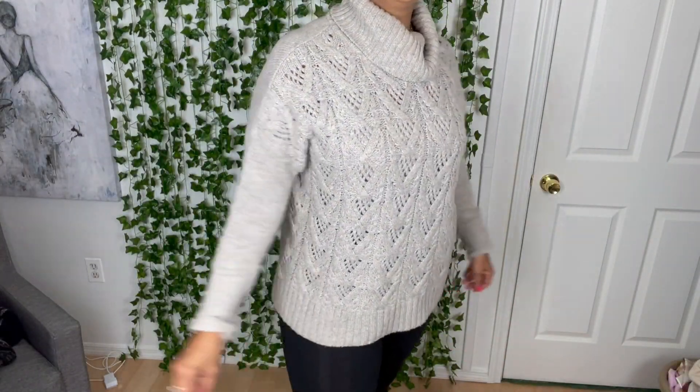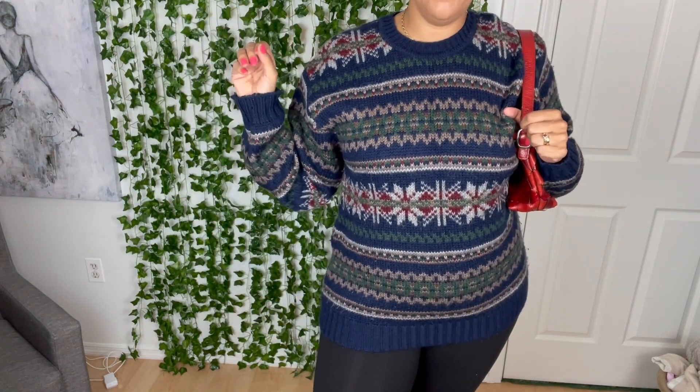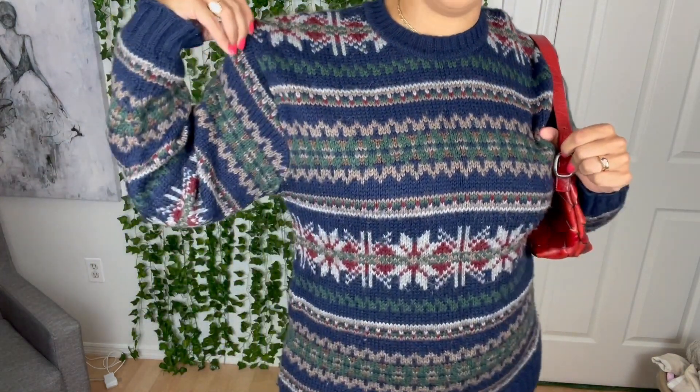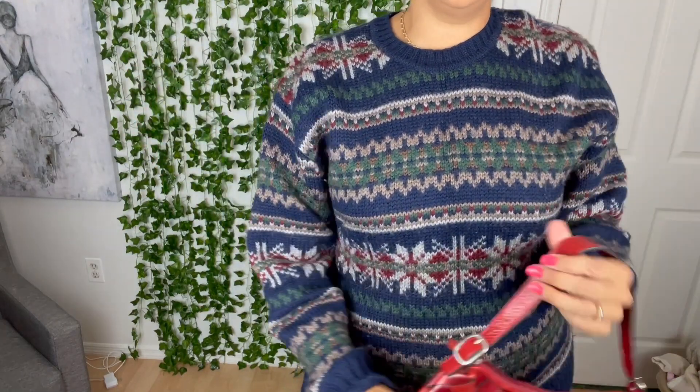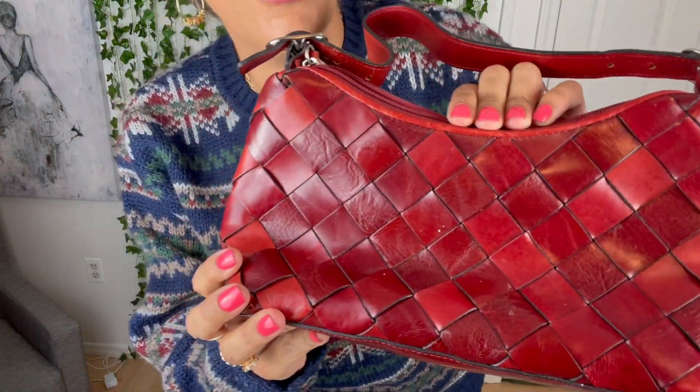When I saw this Gap sweater in the store and I touched it right away, I feared it was going to be a little itchy, but I put it in my cart anyway because I just loved the design. As I wear it, it is a little itchy around the neck, so I think I might wear a t-shirt underneath it, but it's going to be a great staple for when it gets really cold. And I'm holding my beautiful Wilson's leather little baguette. That cross stitching right there is just so spectacular.